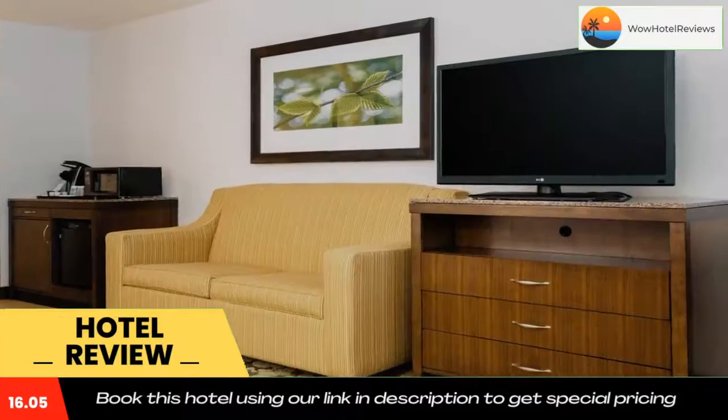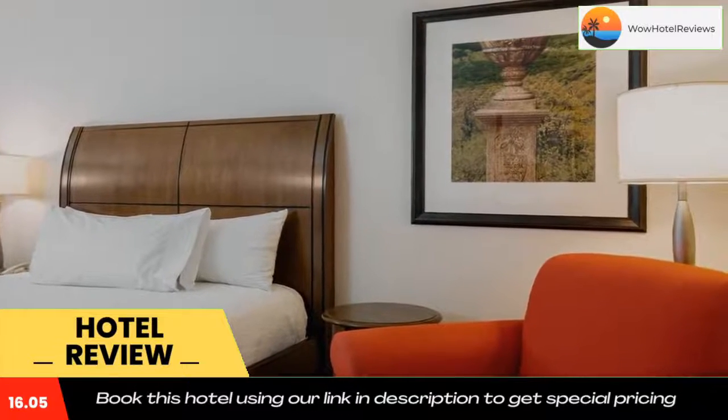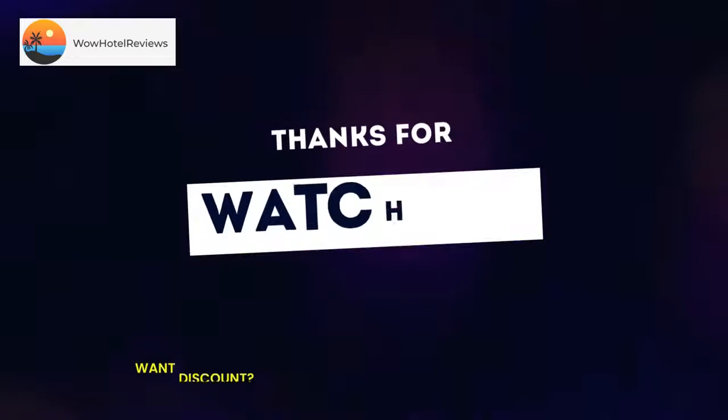Sundance Square, which features entertainment and dining, is four miles from the hotel. Use our link in the description to get a special discount on this hotel. Don't forget to like and subscribe to our channel.